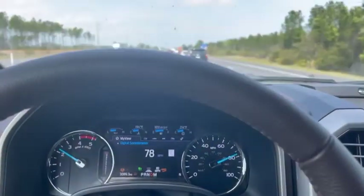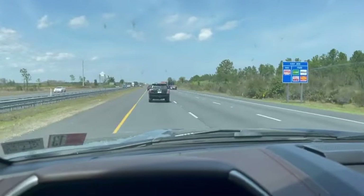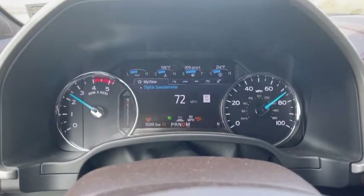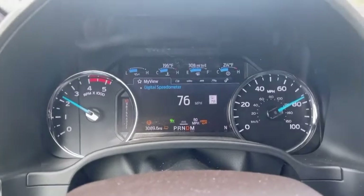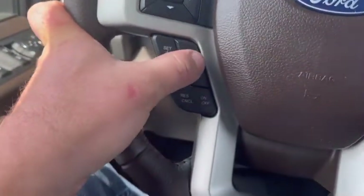Adaptive cruise control is nice for on the highway where we're speeding up and slowing down all the time. I got my cruise set at 80 miles an hour right now. You can change your distance — how far back you want to stay off the car in front of you — by changing the bars on the bottom, and you do that with your control right here.